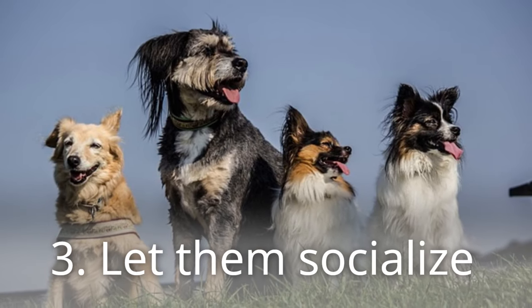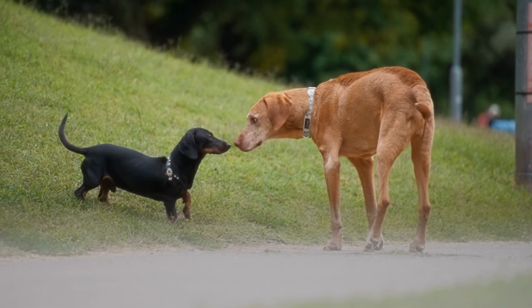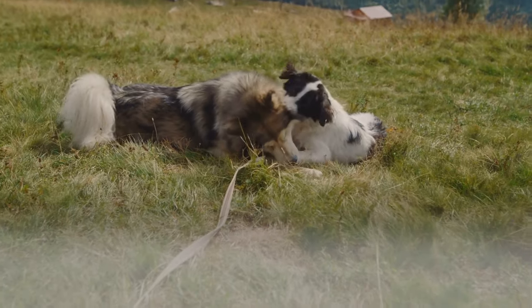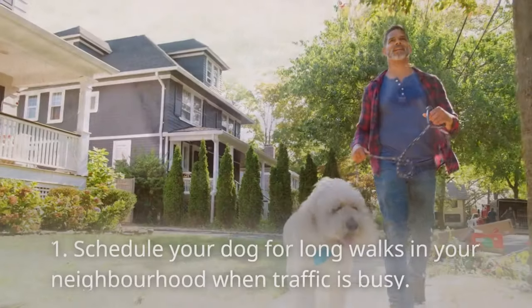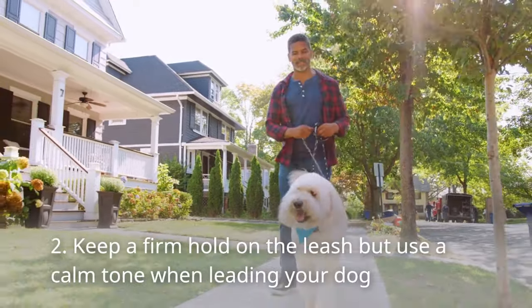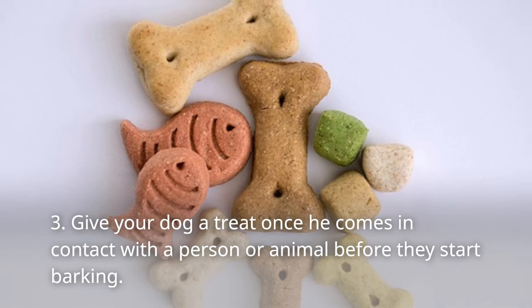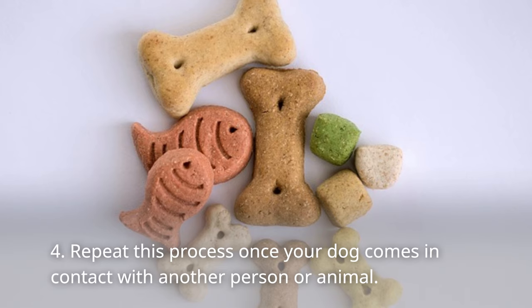Step 3: Let them socialize. Allowing your dogs to socialize also helps lessen aggressive behavior. Desensitizing and allowing your pets to socialize are closely associated — when you desensitize your pet, you are allowing them to meet and experience people and animals. Tips for socialization: 1. Schedule long walks in your neighborhood when traffic is busy. 2. Keep a firm hold on the leash but use a calm tone when leading your dog. 3. Give your dog a treat when they come in contact with a person or animal before they start barking. 4. Repeat this process with each new person or animal encountered.